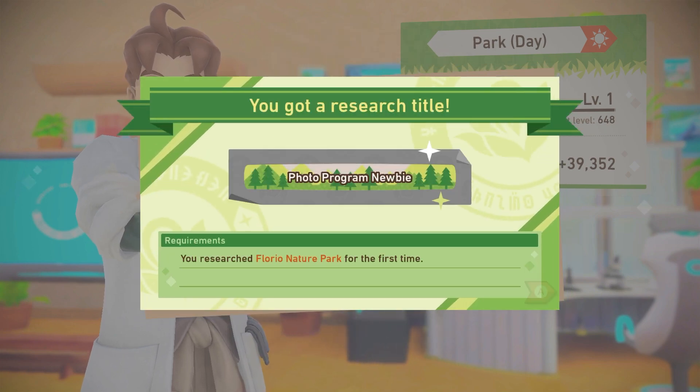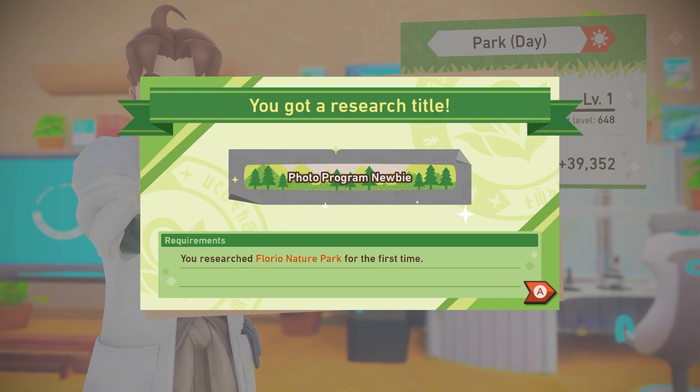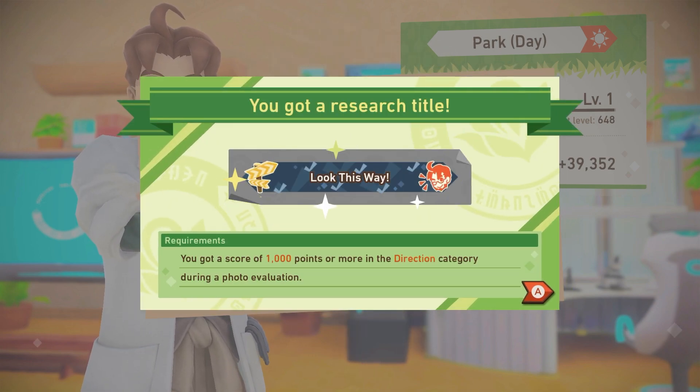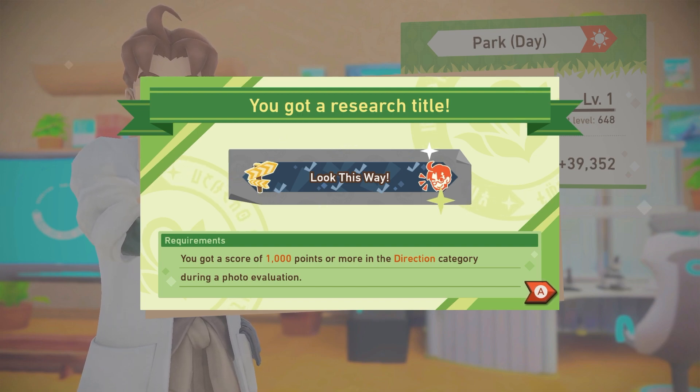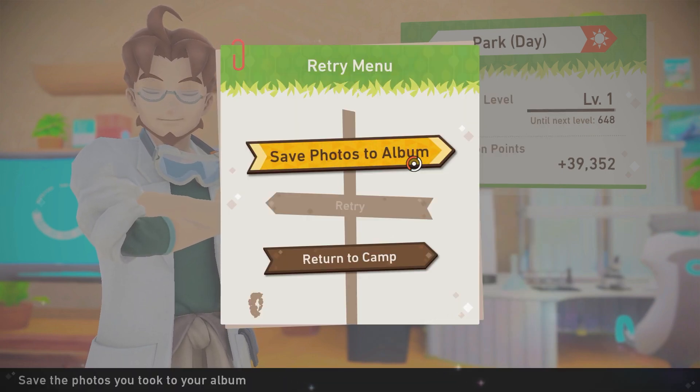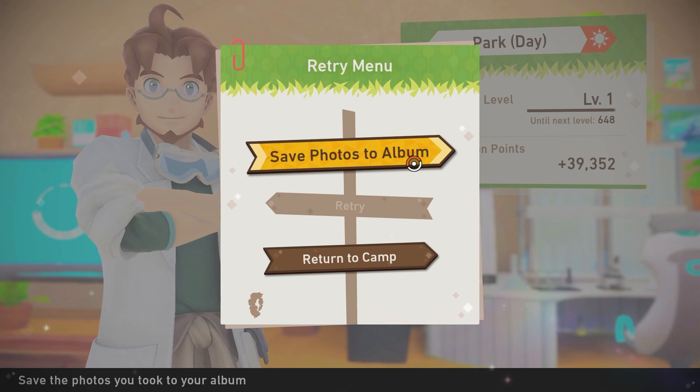We got a gift — a research title! Photo Program Newbie — you researched Florio Nature Park for the first time. And another one: Look This Way — you got a score of 1000 points or more in the direction category! That was pretty much it for the video today, so thank you for watching. Hope you enjoyed and I'll see you in the next one.